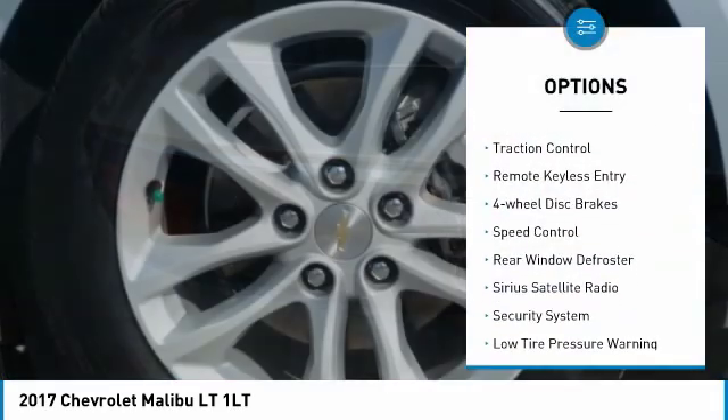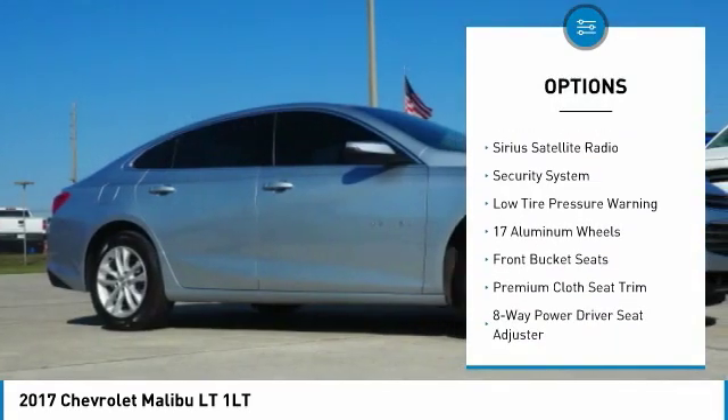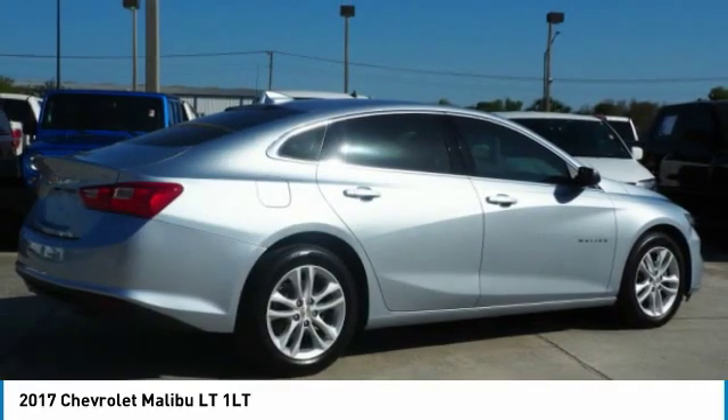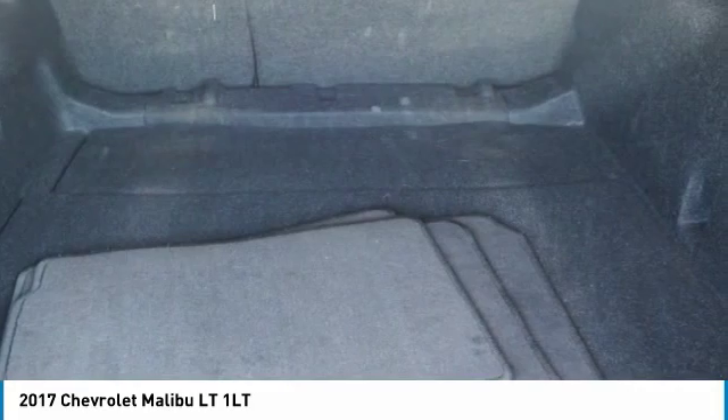Electronic stability control, brake assist, traction control, remote keyless entry, four-wheel disc brakes, speed control, rear window defroster, Sirius satellite radio, security system, low tire pressure warning. This beauty will make even your house keys jealous. Drive it today.